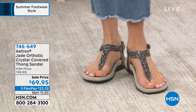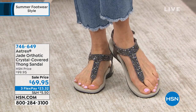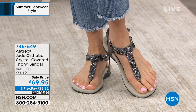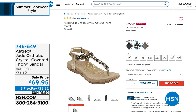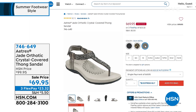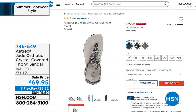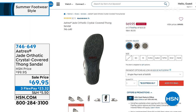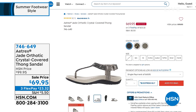It has a faux leather upper with an adjustable hook and loop and microfiber fabric lining. Beautiful colors to match your bracelets, earrings, or necklace. The black is starting to get limited, super limited in gold — less than 100 left in gold. Item number 746-649. Atrex has a built-in orthotic in that jade crystal-covered thong sandal. Sizes are dual sizing, starting at size 5, going all the way to 11.